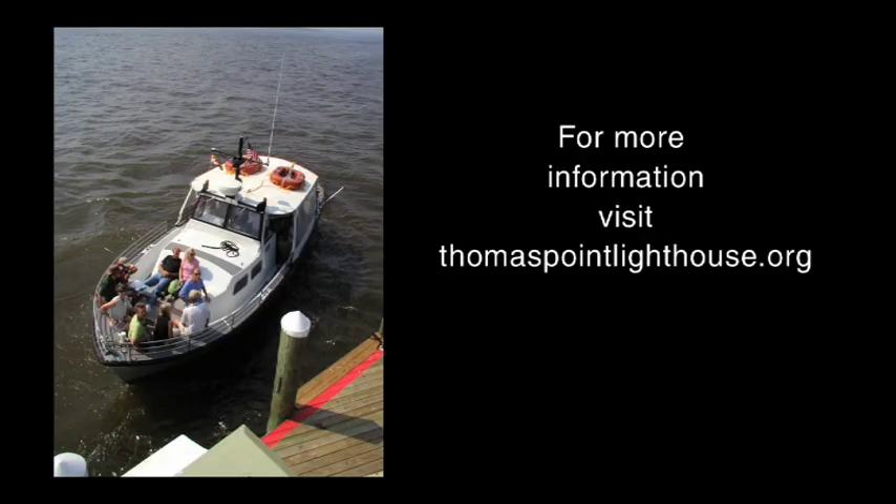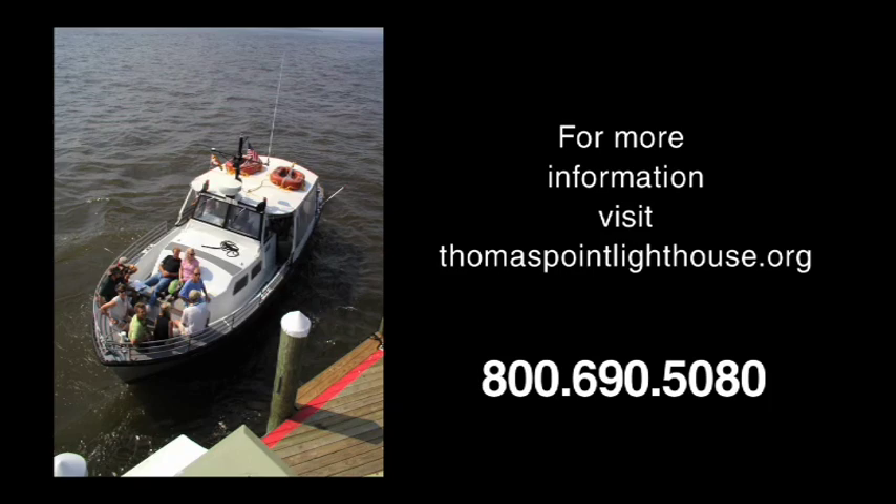There's a wonderful tour of the Thomas Point Shoal Lighthouse available. It begins with an orientation at the Maritime Museum in Annapolis, a 30-minute boat ride out to the lighthouse, a one-hour guided tour, and the trip back home. To make reservations, call 1-800-690-5080.